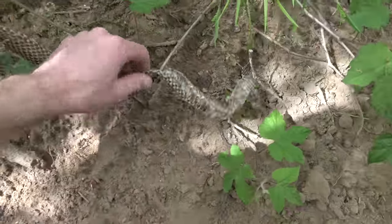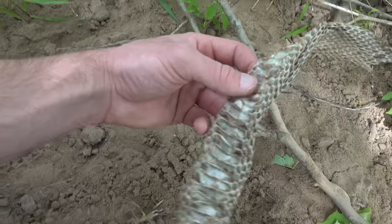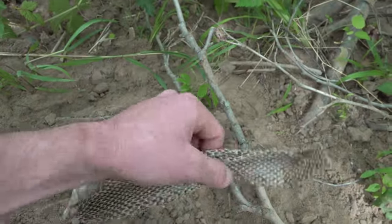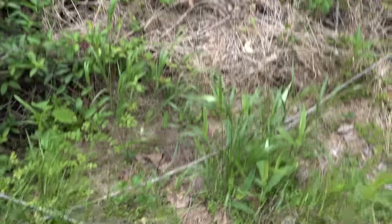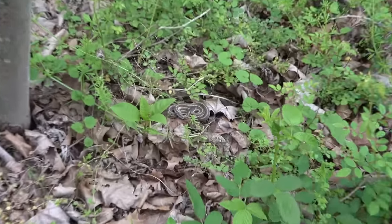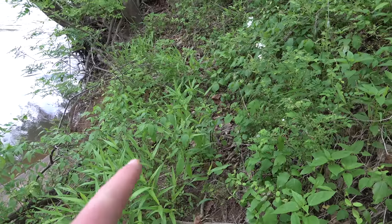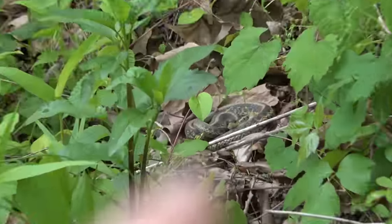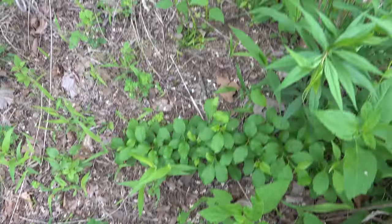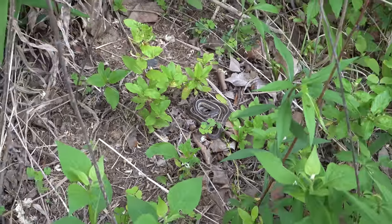Just a couple feet from the copperhead, I noticed a really big snake skin draped all over the plants — it's a rat snake shed, either from that rat snake we saw or another one, probably another one. We are definitely in the pocket in terms of basking snakes. Today's quickly turning into a cool game of I Spy — it's just a matter of time before we find a hognose because every snake on the block is just out and about.